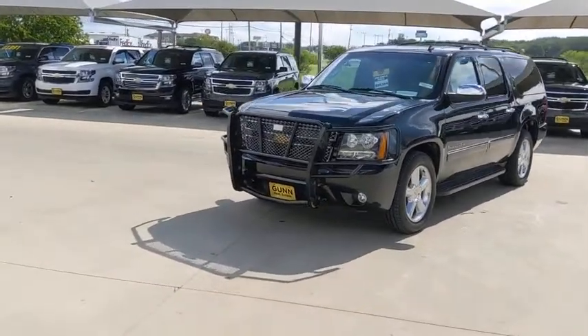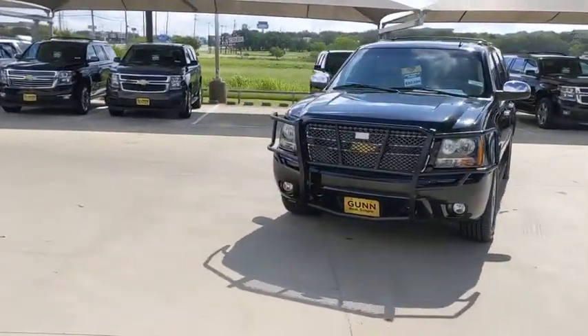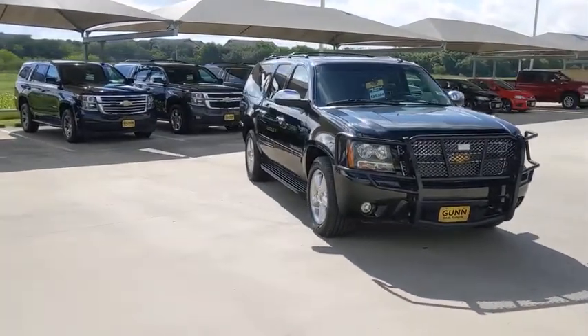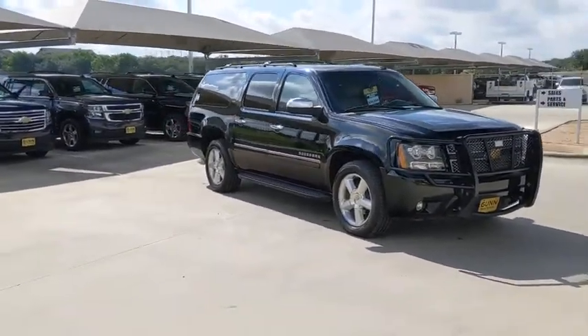Come test drive the 2013 Chevrolet Suburban. The Suburban excels at towing heavy trailers, hauling loads of people and gear, and enduring hard use and rugged terrain.